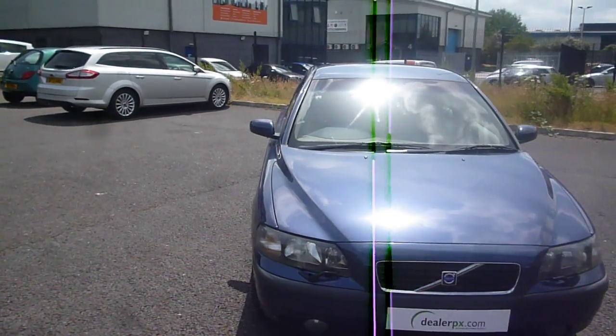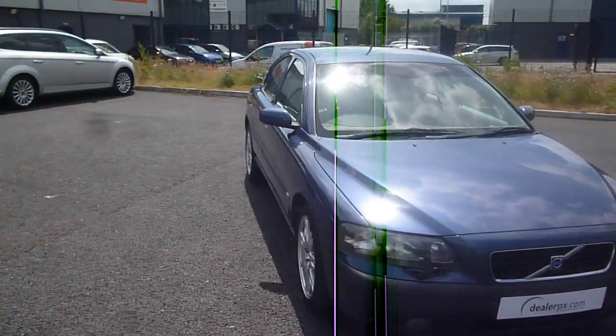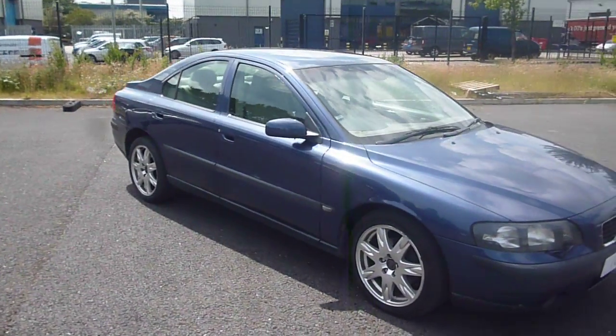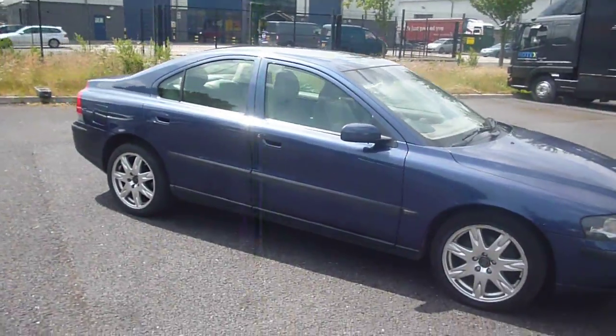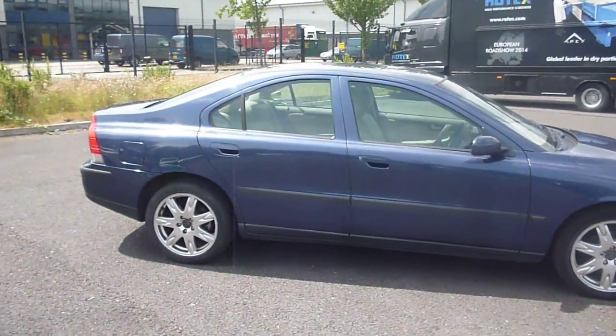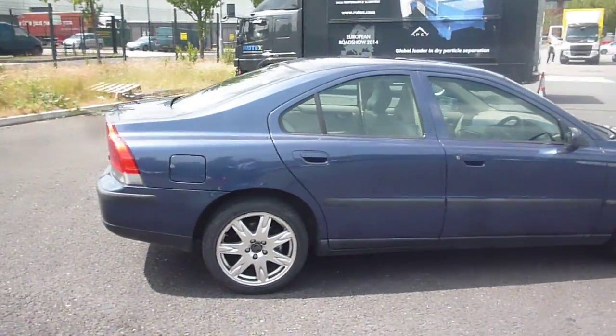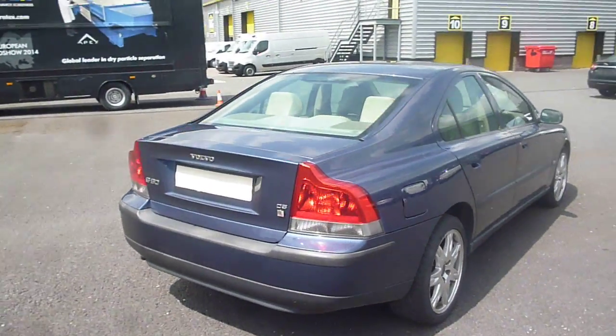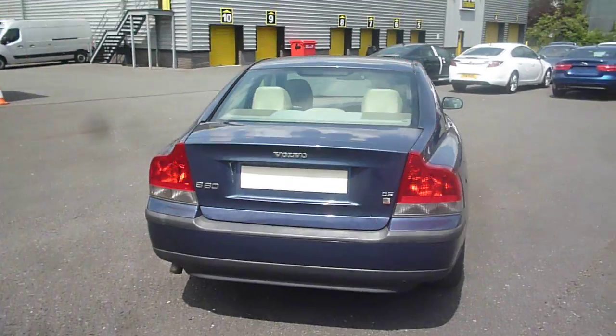Welcome back again to Rybrook DLPX. Here we have a Volvo S60 2.4 diesel D5SE manual, PK04HCC, located here at Rybrook Volvo in Chester. The vehicle has been subject to a cherished transfer and you will need trade plates on when you collect it, as there are no number plates on the vehicle.